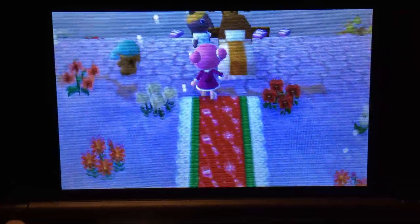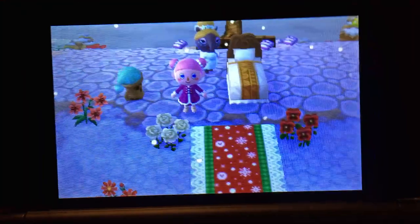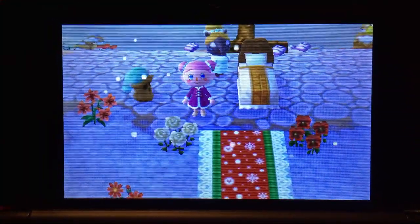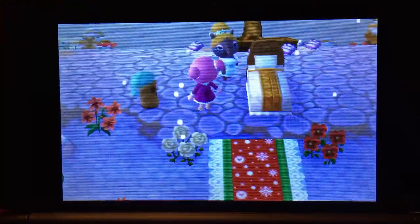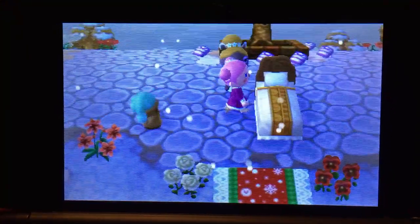Alright guys, I think that's just about it — that is my old Christmas town. I really miss it, but I'm glad that I have my new town Chestnut that I'm working on. I'll see you guys next week with a Toy Day episode journal in my town Chestnut — bye guys!